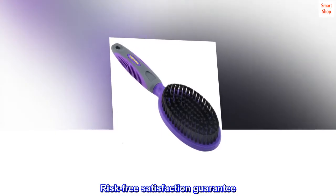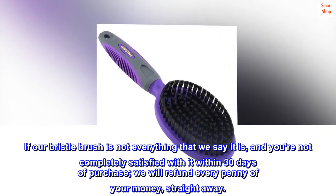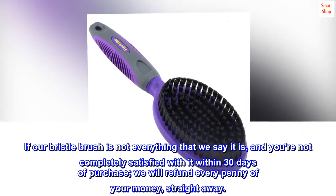Risk-Free Satisfaction Guarantee. If our Bristle Brush is not everything that we say it is, and you are not completely satisfied with it within 30 days of purchase, we will refund every penny of your money, straight away.